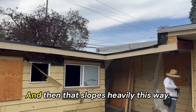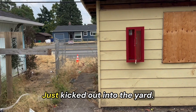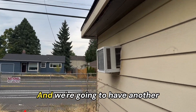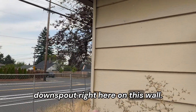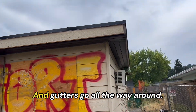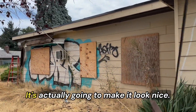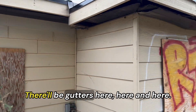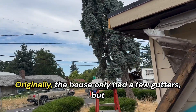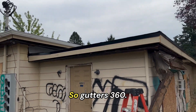That slopes heavily this way, so we're gonna have another downspout right here, just kicked out into the yard. We're gonna have another downspout right here on this wall. Gutters go all the way around — every side gets a gutter. It's actually gonna make it look nice. There'll be gutters here, here, and here. Originally the house only had a few gutters, but now we even have a gutter on top — gutters 360.